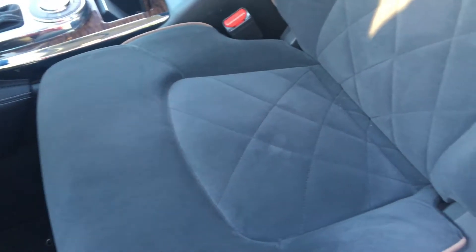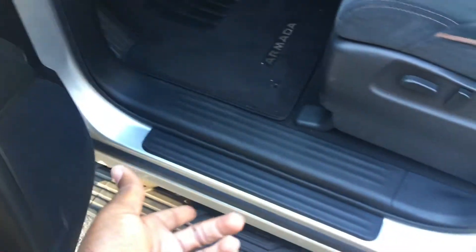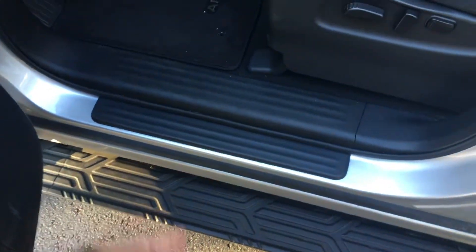Look at this seat. When you sit on this, it will take your soul away — your whole body will just sink into the chair. This thing is so comfy guys. Your butt will be happy, it'll be so happy. And there's Armada carpet, and of course there's a little step here — if you're short you just step on it and hop right in.